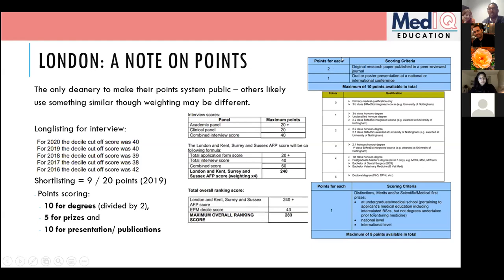Looking at extra degrees: the maximum of 10 is because someone could have a PhD plus a BSc or Master's, but the score is halved to give a maximum of 5. Only about half of all Foundation Program applicants have an extra degree. For prizes: you get one point per prize up to a maximum of five. Prizes include medical school top-10 awards, conference best presentation/poster awards, and essay prizes.